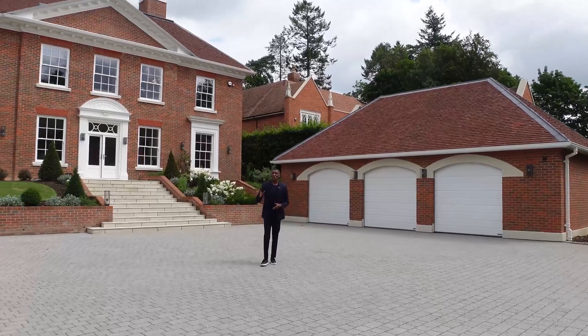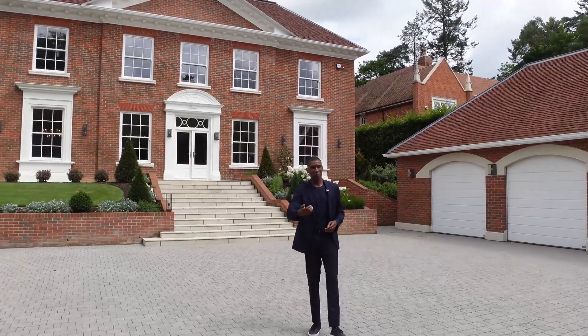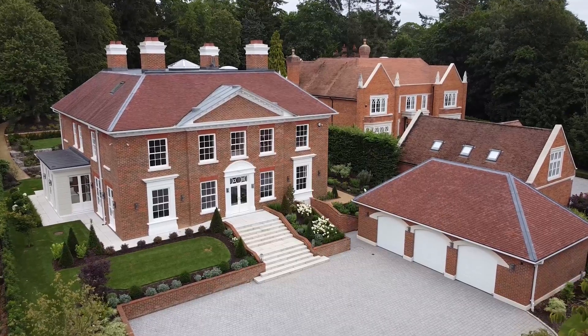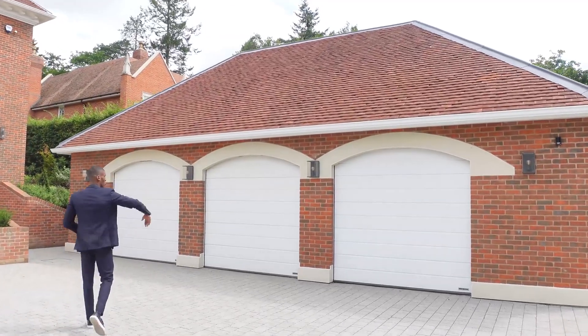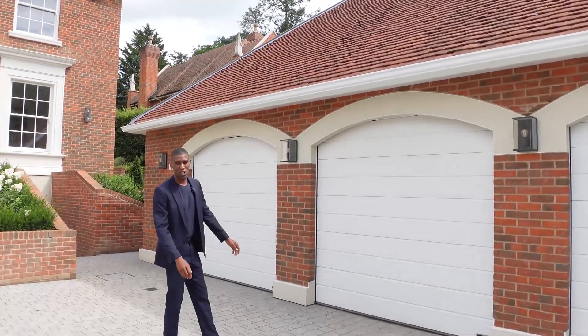We start off here in the front entrance of the property. You have a secure gated driveway which leads you to the front parking for numerous vehicles. Just around here we've got the triple garage, which is amazing — automatic doors and then your light fixtures on the outside, which are also automatic.